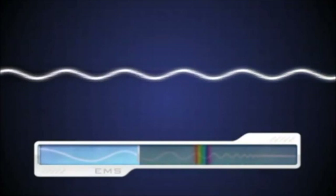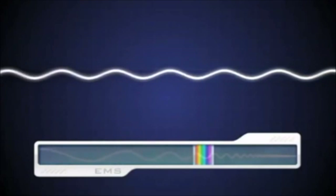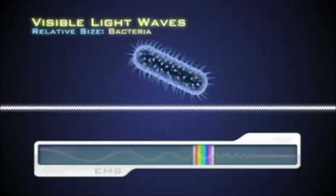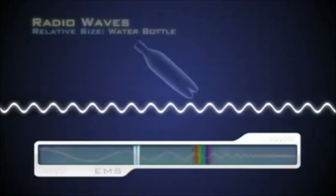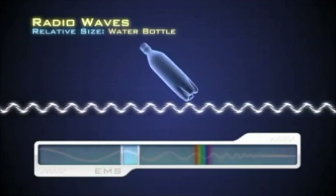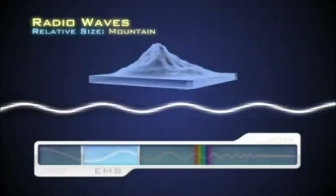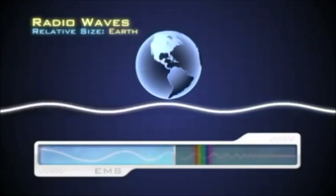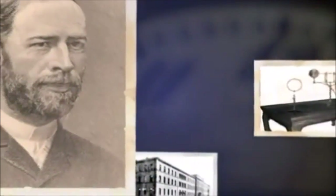Radio waves are the longest and contain the least energy of any electromagnetic wave. While visible light is measured in minute fractions of an inch, radio waves vary from about 19 centimeters — about the length of a water bottle — to waves the length of cars, ships, mountains, all the way up to monstrous waves longer than the diameter of our planet. Heinrich Hertz discovered radio waves in 1888.